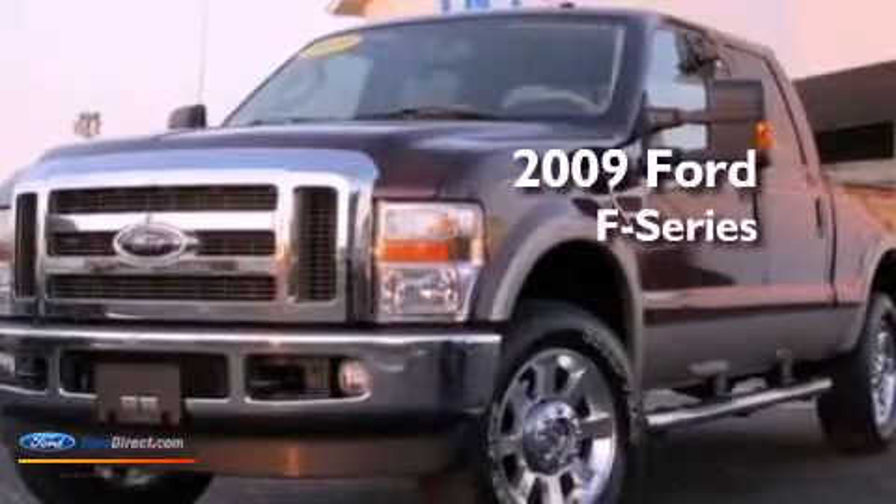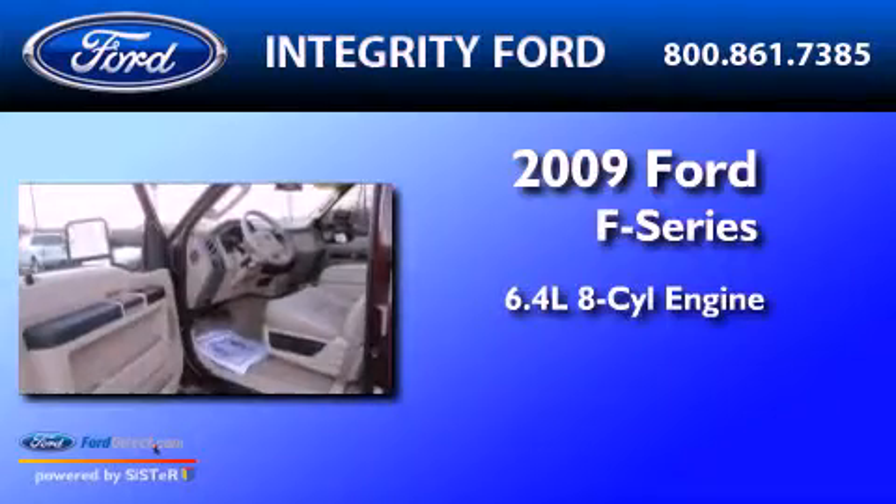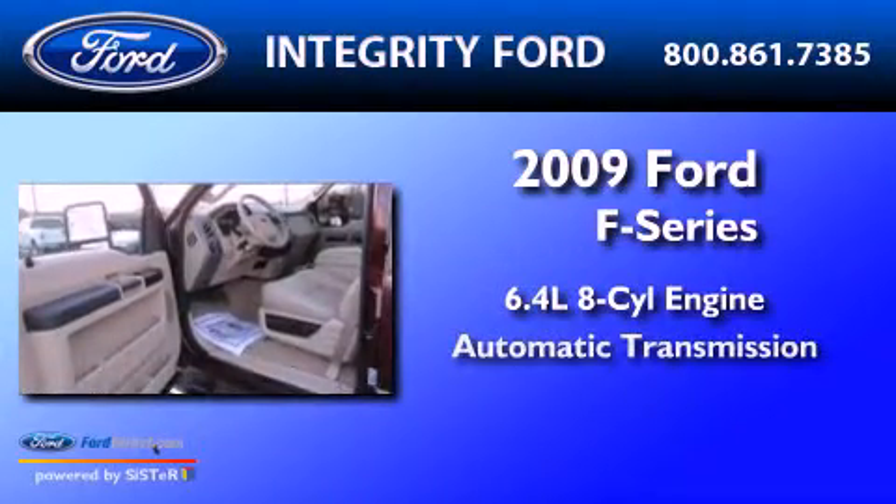This is a 2009 Ford F-250. It has a 6.4-liter 8-cylinder engine and an automatic transmission.